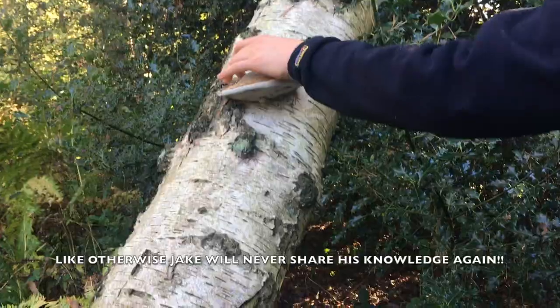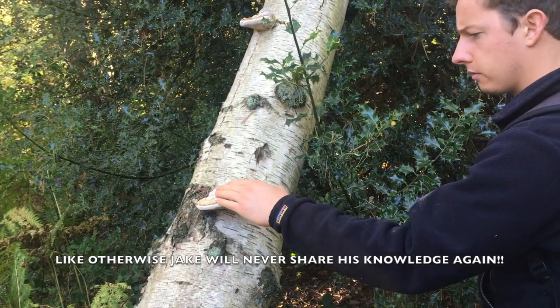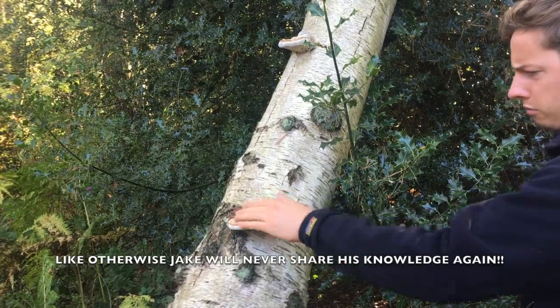Guys, that is it. That is your five fungi. If you do like the content, like and subscribe — it'd be wicked. It'd be cool to get like 10 million likes on this video. Any feedback more than welcome. And yeah, awesome.